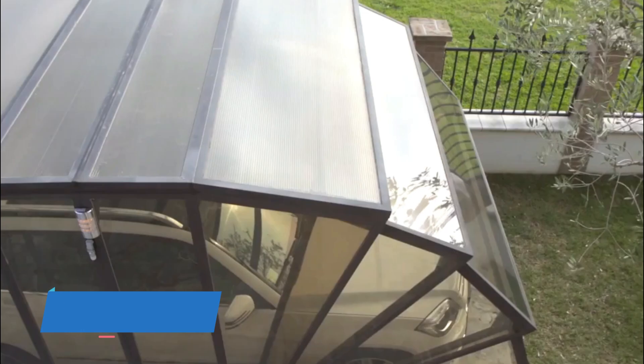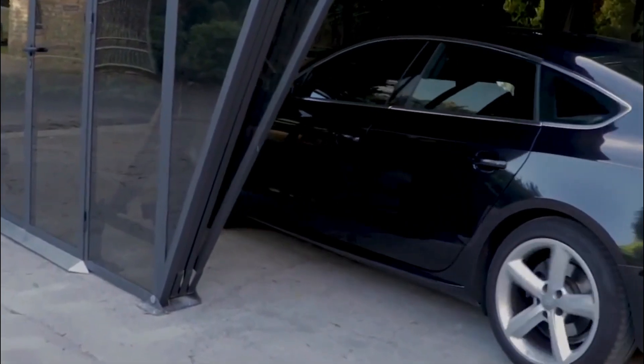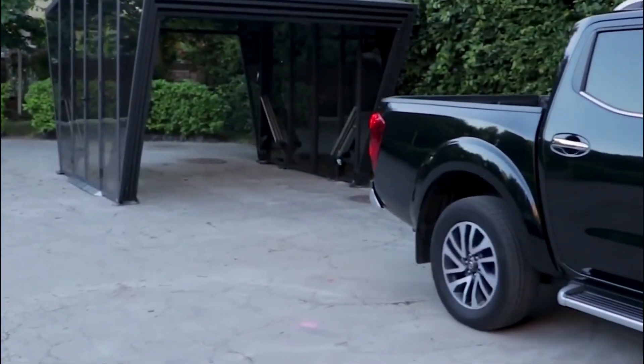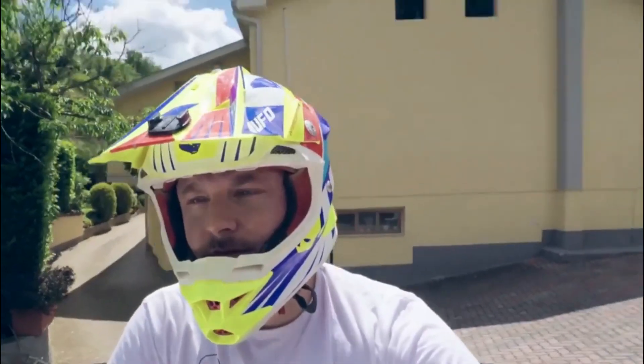Number 5: Gazebox. Gazebox represents an innovative and advanced solution in the realm of parking garages, offering a unique approach to vehicle storage and protection. Functioning as an elegant and fully enclosed structure, Gazebox is designed with transparent materials that provide a clear view of the vehicle within while simultaneously shielding it from environmental elements. Its modular and retractable design allows for adaptability to various spaces and weather conditions. This state-of-the-art parking garage concept not only safeguards vehicles from weather-related damage but also incorporates a sophisticated system for security and access control.